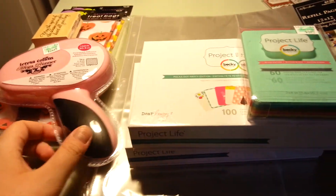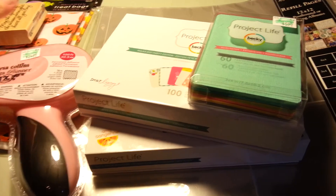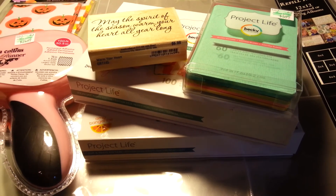That is my Hobby Lobby haul and that's all I got. Just these few things cost me a lot of money, but it's okay because I'm happy. Thank you guys for watching and I hope you guys have a great day. Bye!